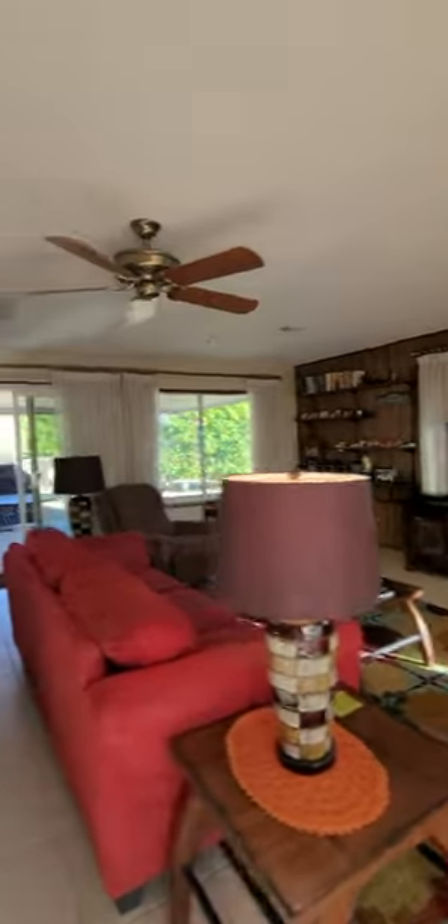Outside we have a covered patio here. New sliders, windows, low-E. Then we go over this side.